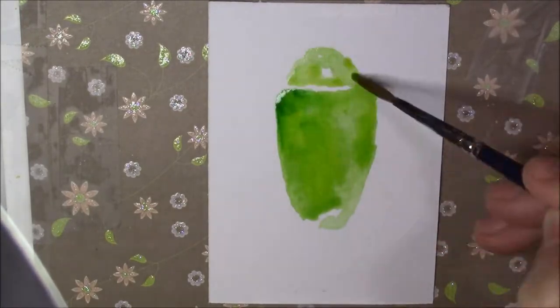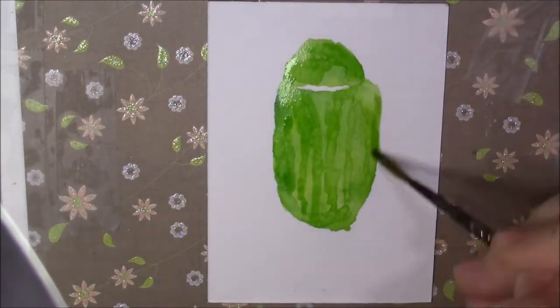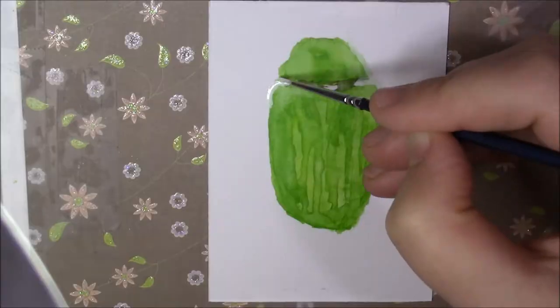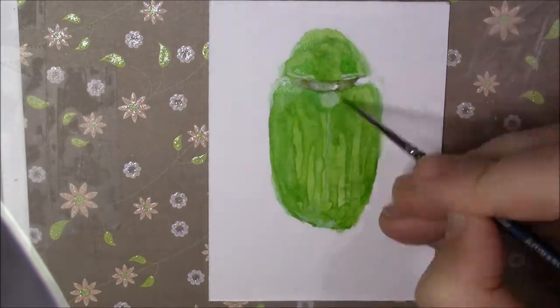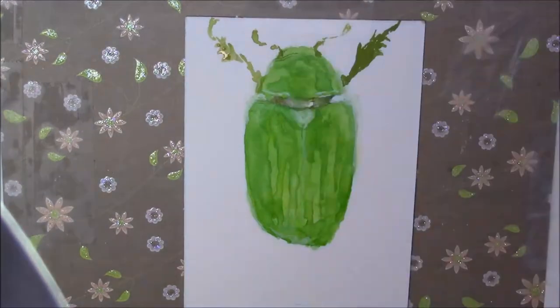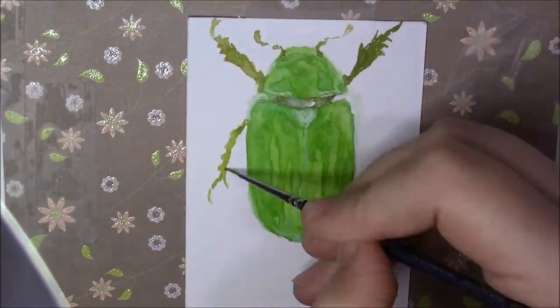Hello everybody and welcome to my channel Lesley Anne Clark Art. Continuing my Bugs and Butterflies series, today's painting is The Glorious Scarab Beetle, or by its specific names Plutosis gloriosa or Christina gloriosa. These names mean wealthy and gold, deserving names of this beautifully coloured beetle.